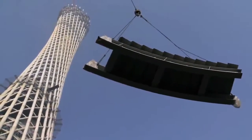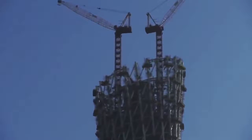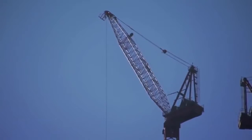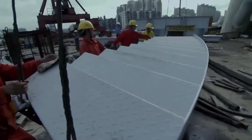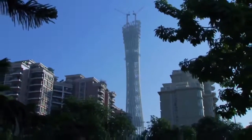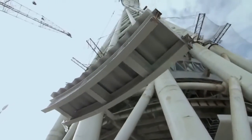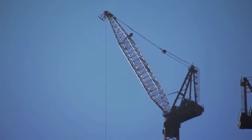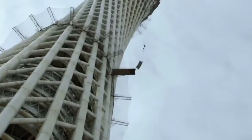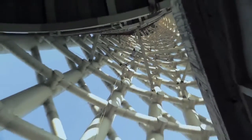The Favelle Favco M440D crane delivers another shipment of skywalk pieces. Then an even larger Favco M900D delivers them into the body of the tower. It's a long and precarious process as they hoist each piece of skywalk to the work platform. Inside the tower, avoiding collisions with the web bracing is like threading a needle.